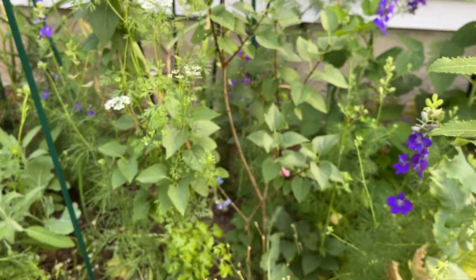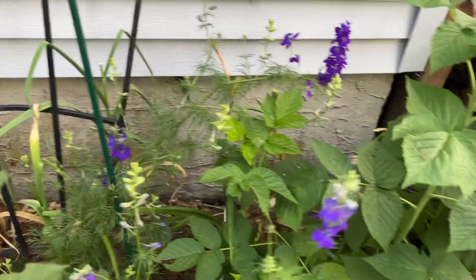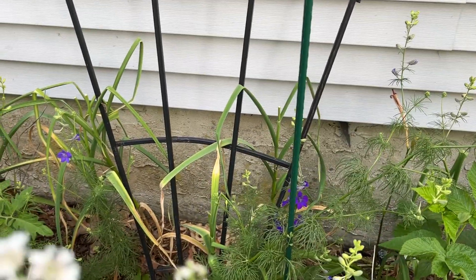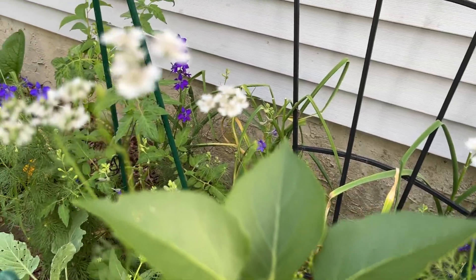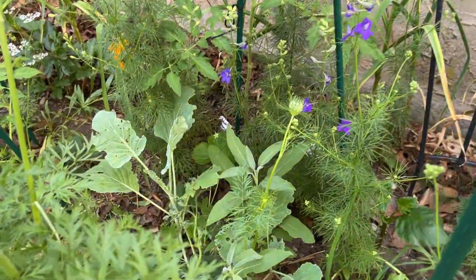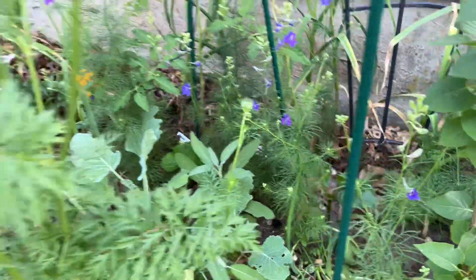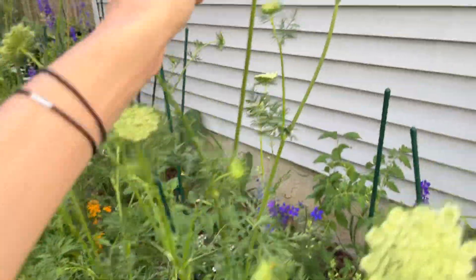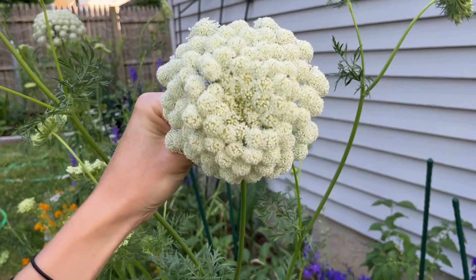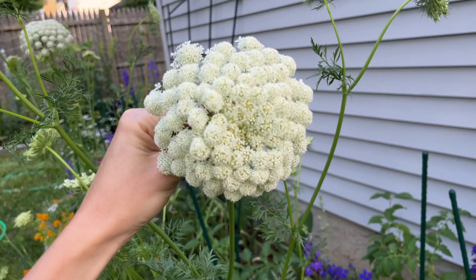I have a lilac in here — it's growing well. I have dahlias; all the stakes you see are dahlias. And in the back I have garlic. There's a tiny little bee on Orleia. I have brassicas, sage. These are carrot flowers — I absolutely love them.